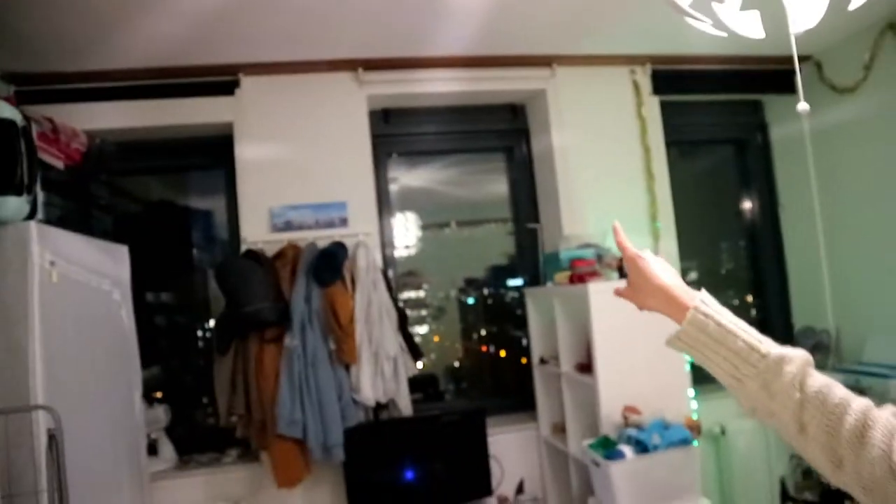Hey guys, I just finished decorating my room! It's dark outside already but I'm going to show you — so let's go to the montage.